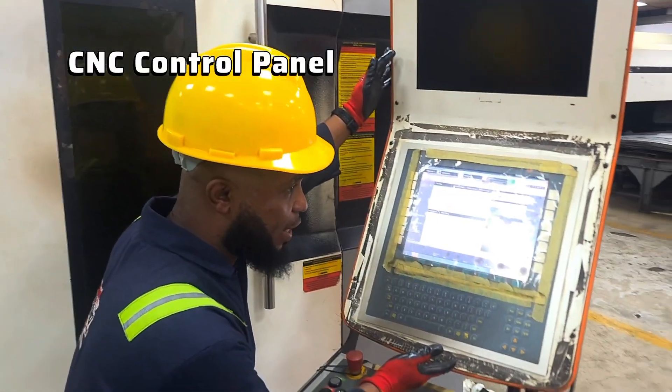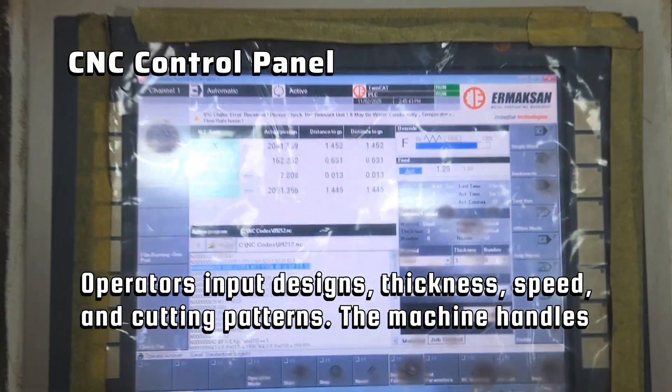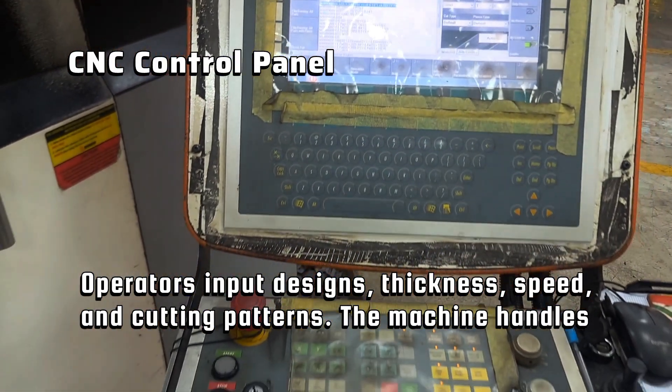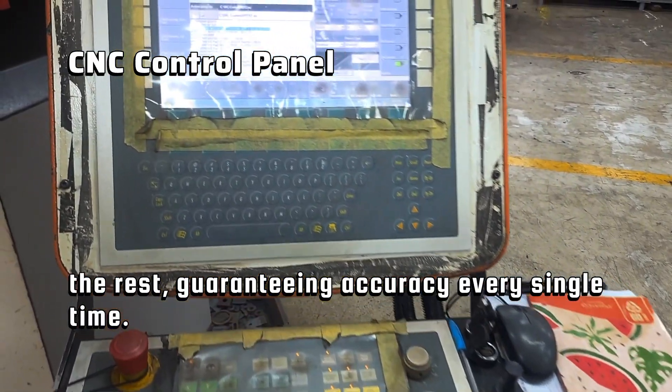The CNC control panel. The CNC control panel is the brain — the operator inputs the designs, thickness, speed, and cutting patterns. This machine handles the rest, guaranteeing accuracy every single time.